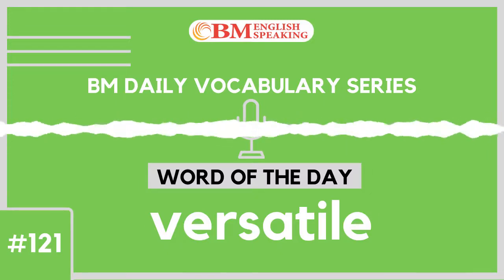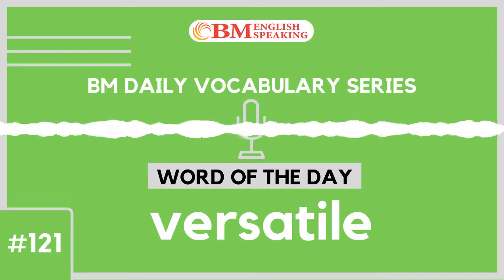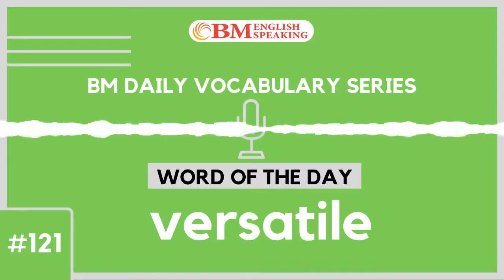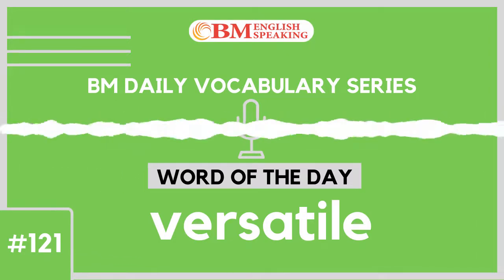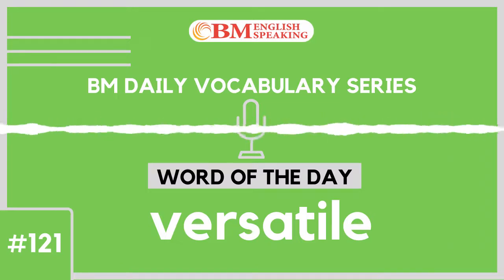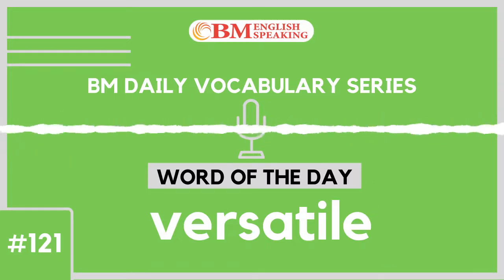Listen carefully how we can use the word versatile in 8 different situations in 8 different sentences. Example number 1 of 8: Kishore was awarded a Lifetime Achievement Award by the music industry. He is considered to be a highly versatile musician who performed as a singer, lyricist and composer.